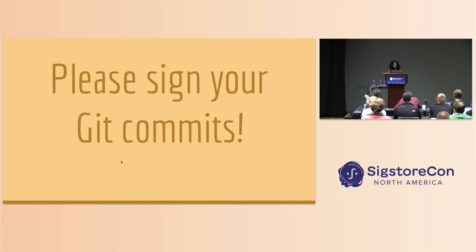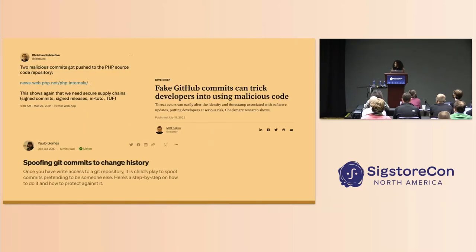I only have a few minutes to talk to you all today and I hope I can do two things in this time. The first is I hope I can convince you that it's important to start signing your Git commits, and the second is I hope I can convince you that it's really easy to start signing your Git commits and that you actually start doing it. So please sign your Git commits — this is the major takeaway I hope you get from this talk. We're going to be hearing a lot about supply chain security today, and your code base really is that first step of your supply chain. Keeping it secure is important. Malicious commits are one potential way that an attacker could inject bad code into your code base, and this will propagate along your supply chain.